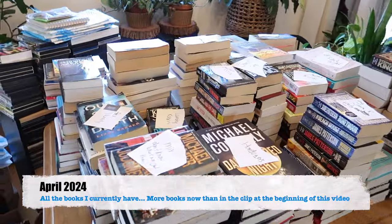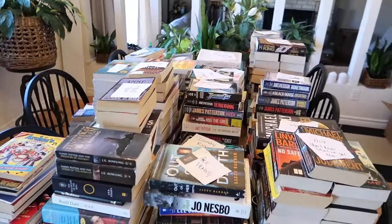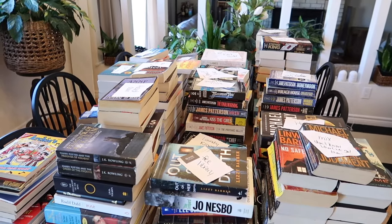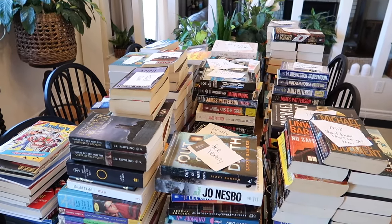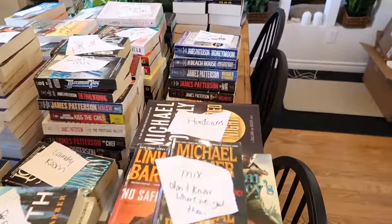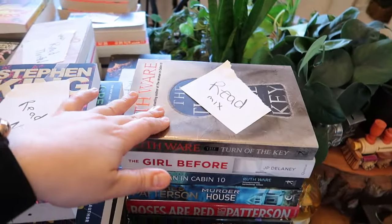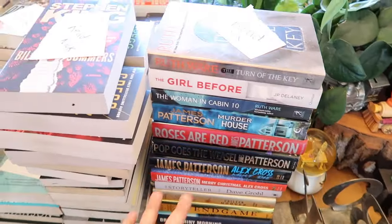I want to have a system for when I put the books back on the shelf, so I've been labeling them in certain piles. For example, these books are read, but it's a mix because these are the ones that were at the top - we were just looking at the pages, not the covers.